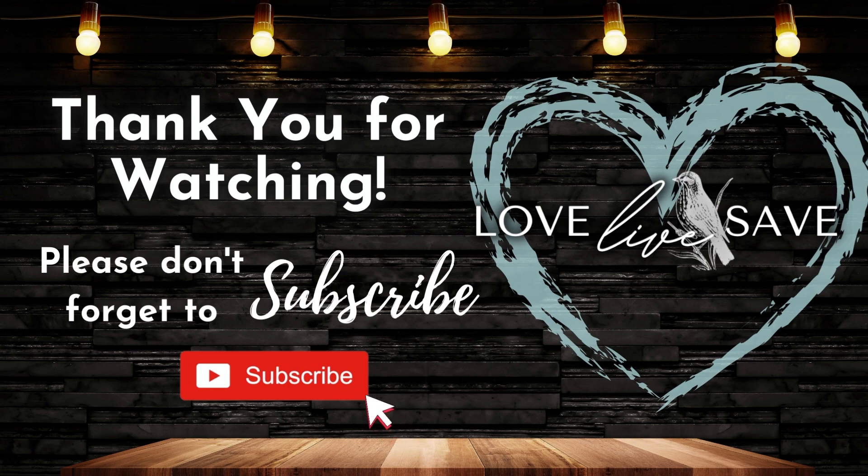Thank you so much for watching — I really appreciate you being here and I hope you save a lot of money this week. If you haven't already subscribed, hit that subscribe button. I'd love to have you as part of my Love Live Save couponing community. Click the notification bell as well so that when I post deal videos every week — and this week I have a bunch you won't want to miss — or when I do one of my live couponing chats, you'll be one of the first to know. And yes, I promise I will be returning to the Couponing After Dark live chat series this week. I've missed doing it so much. I will see you in the next video.